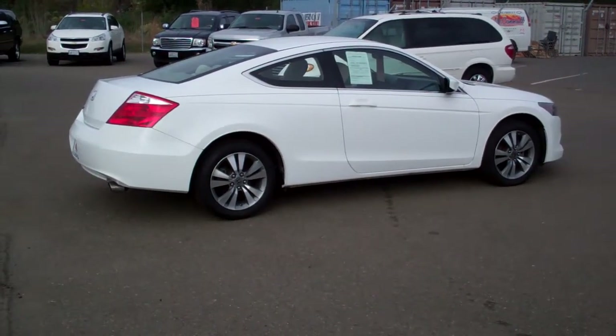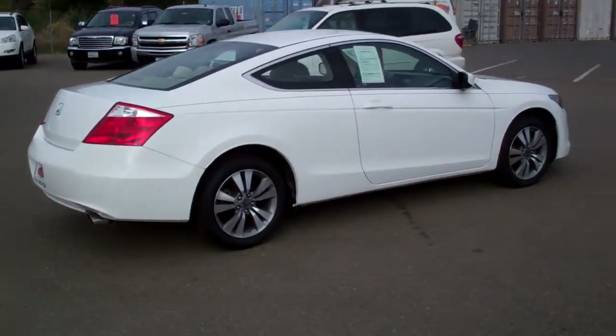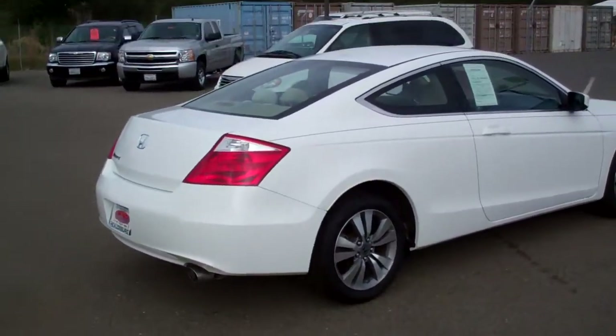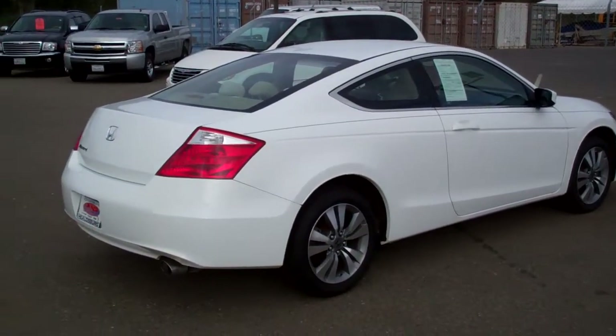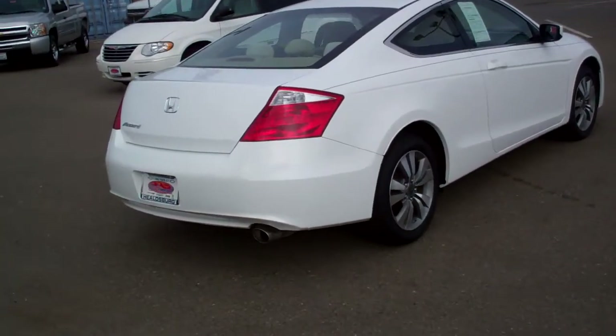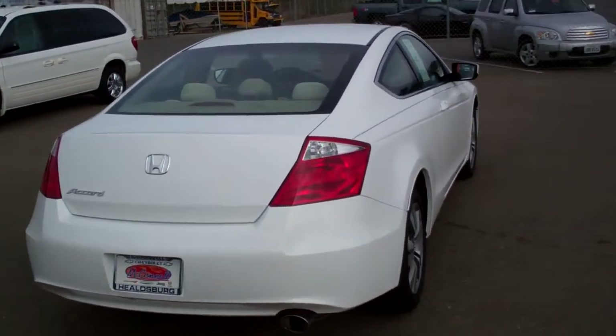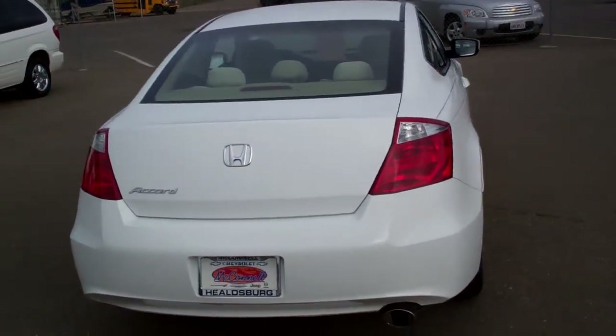From this picture right here, you can see it's in pretty darn good shape. It has alloy wheels. Only 33,000 miles on it. Of course, it's the coupe — very sporty. Great starter car for some young man or young woman.